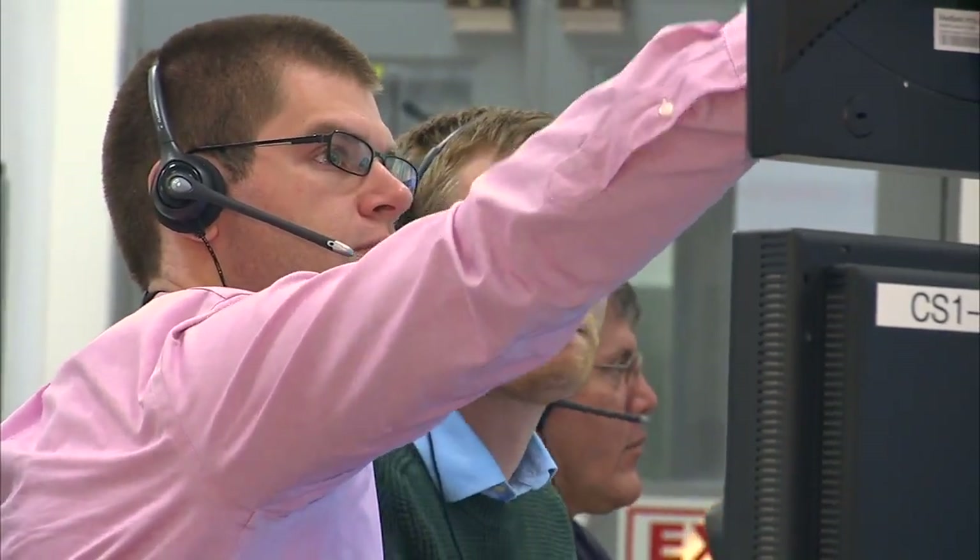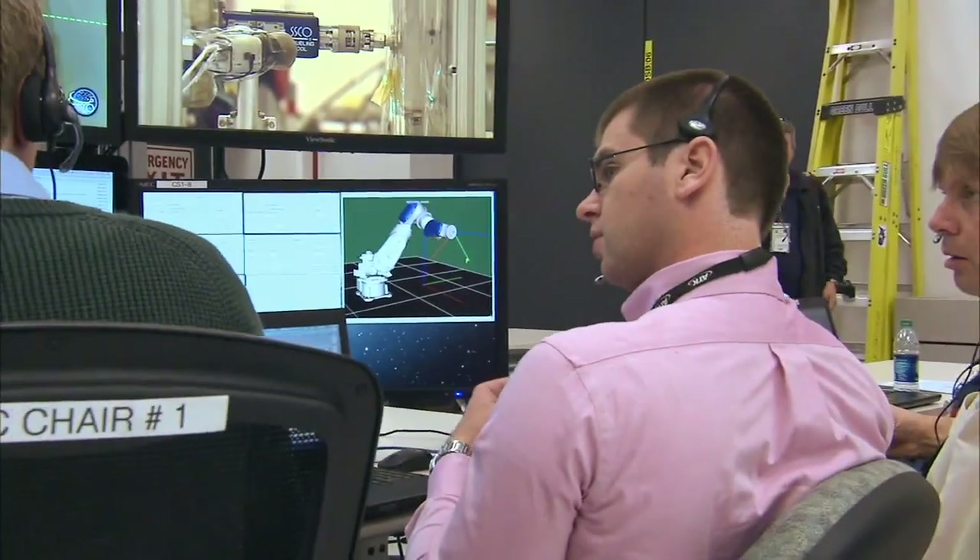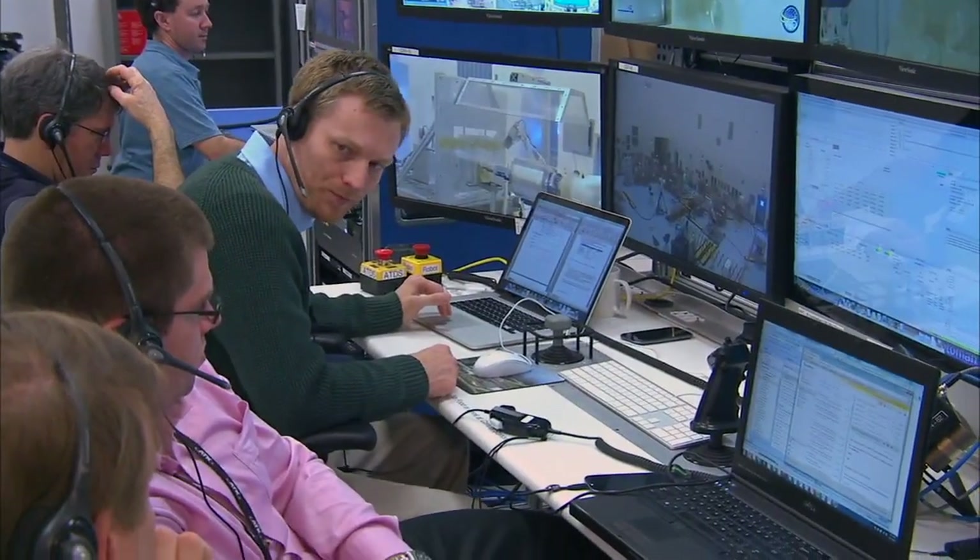As a tool designer, during the test we need to make sure the tool is operating as we expect. So we sit right next to the robot operators. As they are driving the robot we are looking at video, we are looking at telemetry, making sure the tool is behaving as expected.